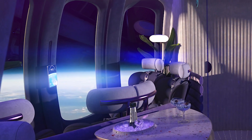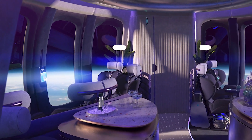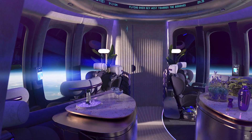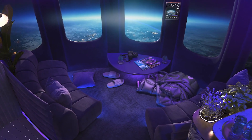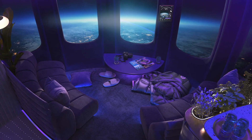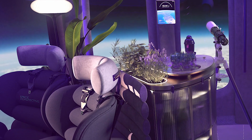New images released July 27 showed the latest patented capsule design for its Spaceship Neptune craft. It's a roomier interior than in previous iterations, with a spherical capsule design affording travelers more head height, as well as adding the safety benefit of being optimal for pressure resistance.